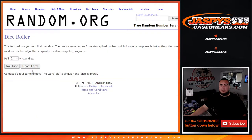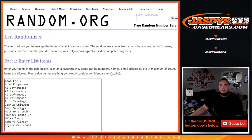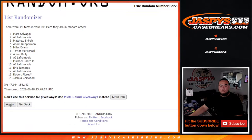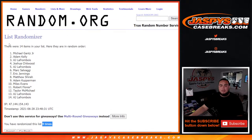Now we're gonna roll the dice and randomize the list three and one, four times. Number one gets the Charlotte Hornets — one, two, three, and four. Staying at the top after four times: Michael Gantz Jr. There you go man, congrats!